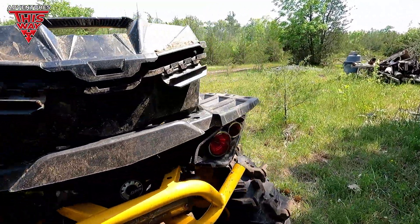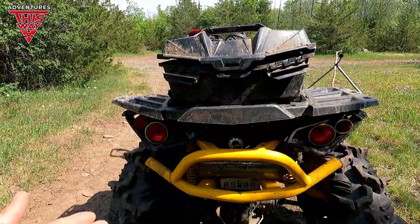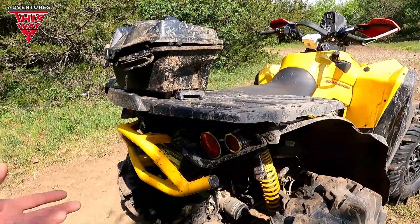I don't like that it doesn't come with a rack. It should come even just with a small rack. The amount you pay for this premium machine, you should be getting more — at least a little rack you can mount whatever you want onto. That's what I think.